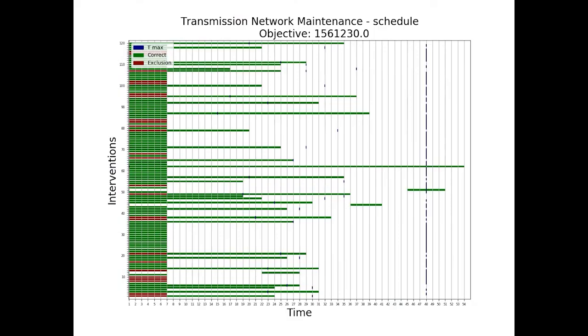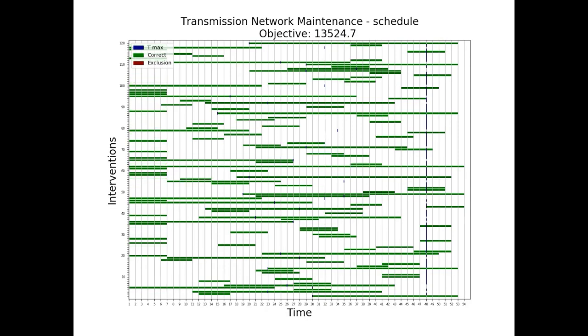Recently, we finished second in the junior category of the RODEF Challenge 2020, one of the most challenging optimization competitions. The topic of the competition was maintenance scheduling of a large power transmission network.